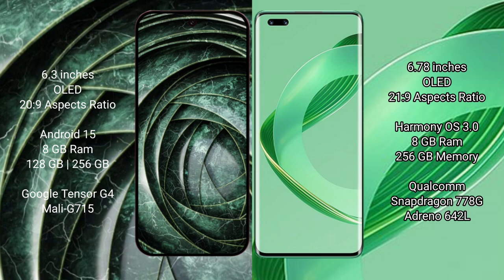The Google Pixel 9a runs on the Android 15 operating system, while the Huawei Nova 11 Pro runs on the HarmonyOS operating system.